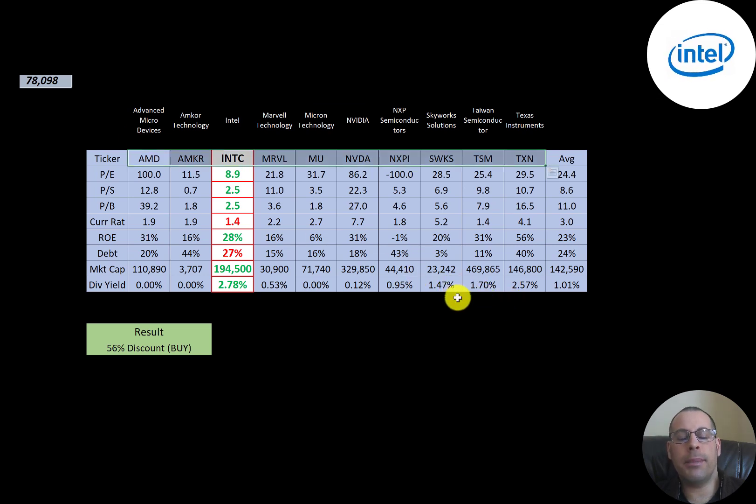The best way to look at ratios is to compare them to similar companies. I've done videos of 10 companies in the same industry as Intel — if Intel has a number in green they're better than the average, red means worse. They're better in all price multiples: price-to-earnings, price-to-sales, and price-to-book. Current ratio is worse than average but 1.4 is fine. They're doing better in ROE, have a little more debt than average, and at $194 billion market cap they're doing better than average. They also pay the highest dividend of all the companies.